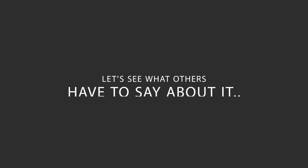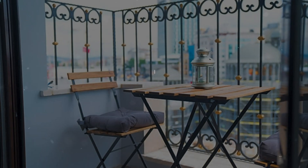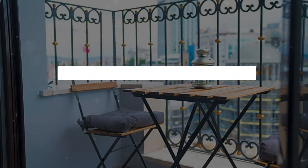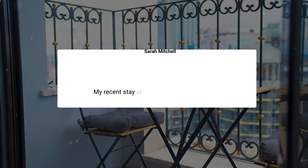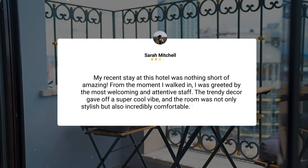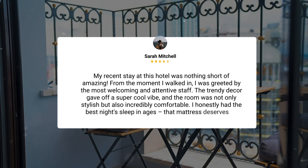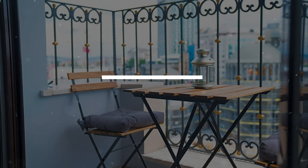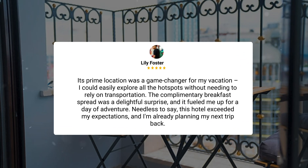Here's what other travelers have to say about this hotel. My recent stay at this hotel was nothing short of amazing. From the moment I walked in, I was greeted by the most welcoming and attentive staff. The trendy decor gave off a super cool vibe, and the room was not only stylish but also incredibly comfortable. I honestly had the best night's sleep in ages — that mattress deserves an award.